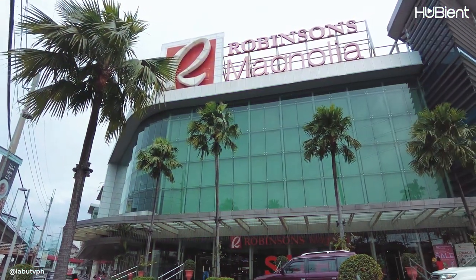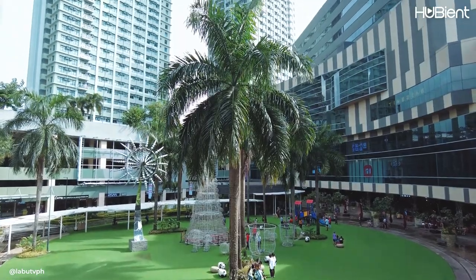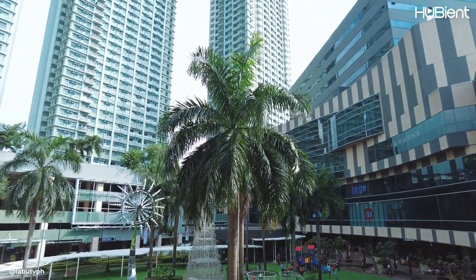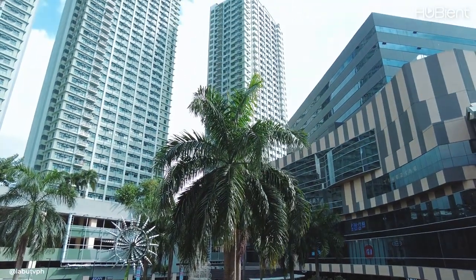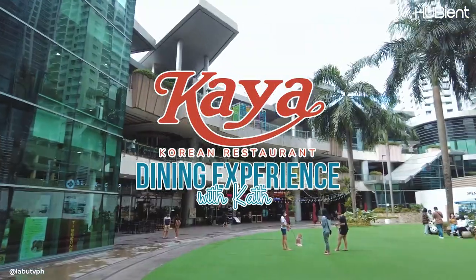Hey everybody, this is Kath and welcome here to the Hubian channel. For today's vlog, I am really craving for something Korean, so I've decided to try out for the first time here at Kaya Korean restaurant at Robinson's Magnolia Mall.